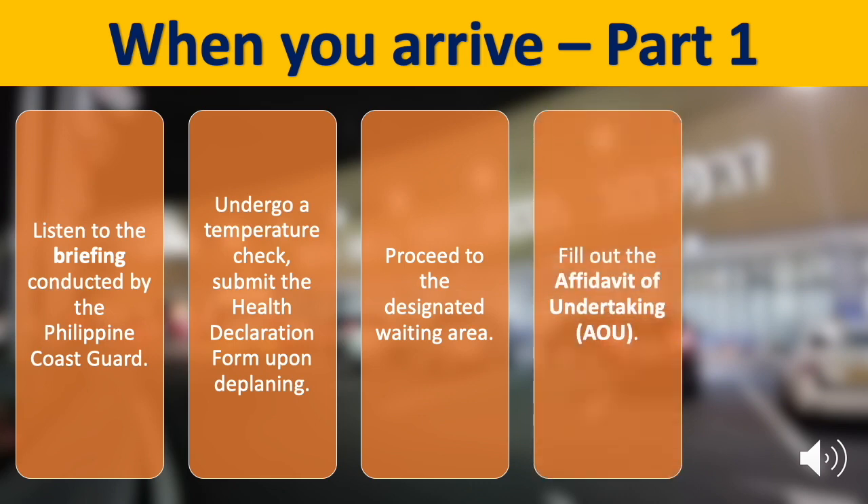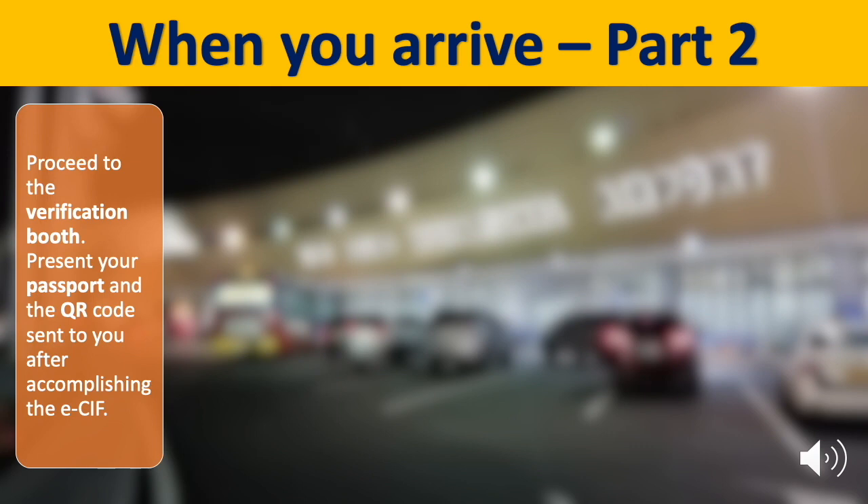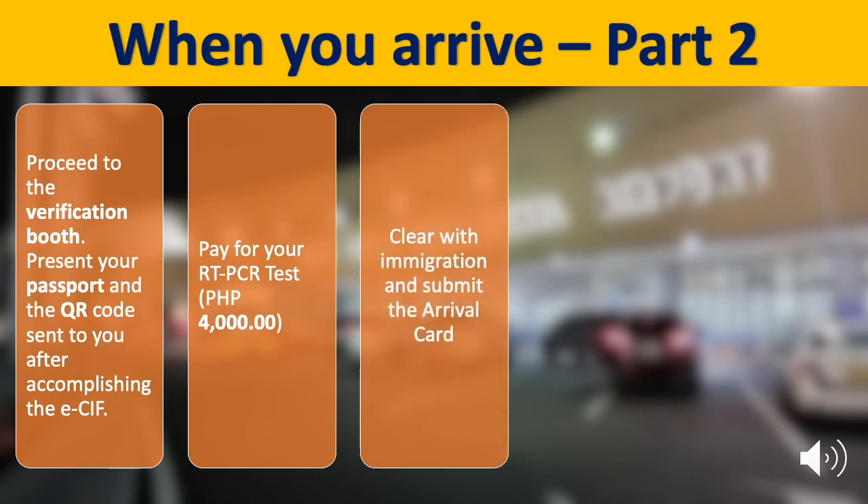Fill out the affidavit of undertaking or AOU. Then proceed to the hotel desk and have your AOU stamped, make hotel reservations, and arrange for your hotel transfer. Then proceed to the verification booth, present your passport and QR code, and pay for your RT-PCR test worth P4,000.